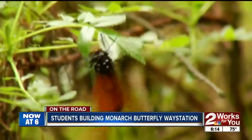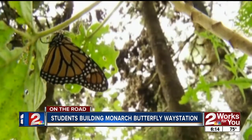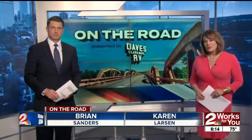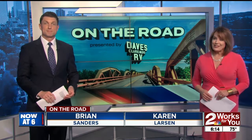Pollinators like butterflies and bees are some of the smallest creatures, but they have one of the most important jobs. They are responsible for so much of our food supply, but in return we've destroyed a lot of their habitat. Two Works For You anchor Scott Thompson takes us on the road to TCC's Southeast Campus, showing us how students are building a Monarch Butterfly Way Station.